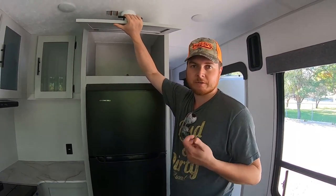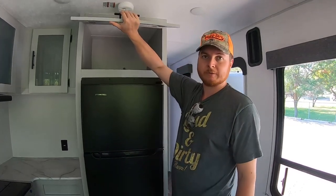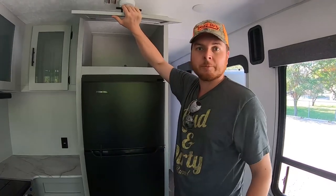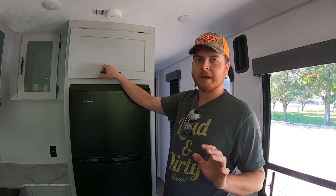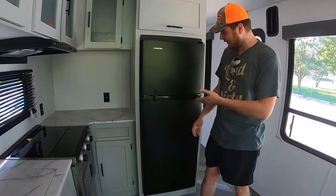You could fit alcohol bottles, cereal boxes — anything large that would normally go in a pantry. It's nice and tall so it works great for that. And the fridge itself is quite large for an RV.